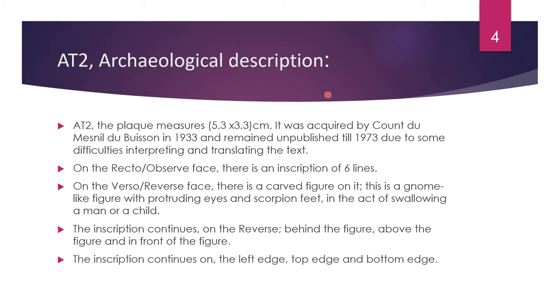AT2, Archaeological Description. AT2, the plaque, measures 5.3 by 3.3 centimeters. It was acquired by Count du Messnil du Buisson in 1933 and remained unpublished until 1973 due to some difficulties interpreting and translating the text. On the recto, or obverse face, there is an inscription of six lines. On the verso, or reverse face, there is a carved figure. This is a gnome-like figure with protruding eyes and scorpion feet in the act of swallowing a man or a child. The inscription continues on the reverse, behind the figure, above the figure, and in front of the figure. The inscription continues also on the left edge, top edge, and bottom edge.